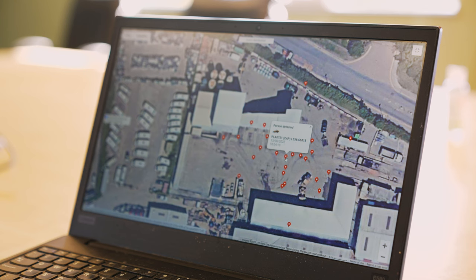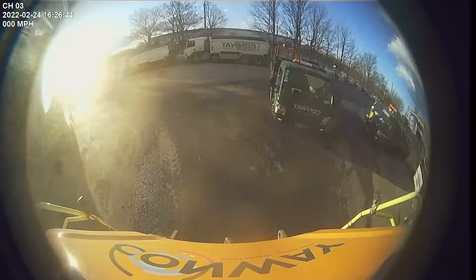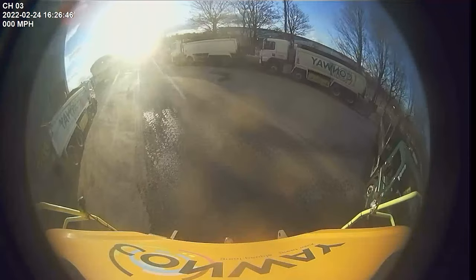We can then go into the camera system so that we can get a date, a time, and a location of where the incident occurred, and then we can actually download the specific footage. That gives us another opportunity to look at the risk.